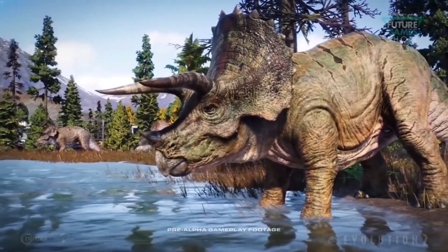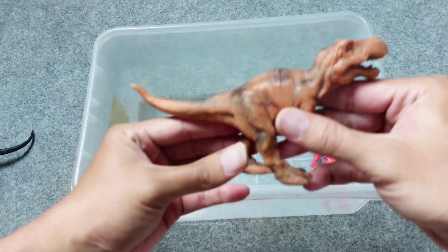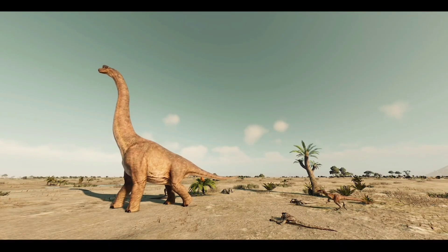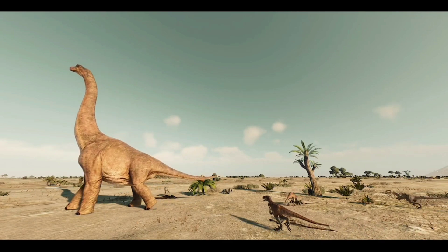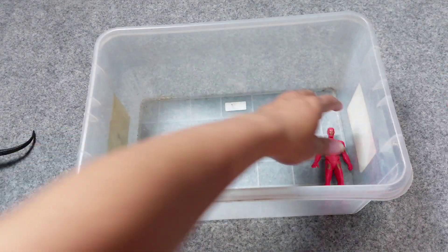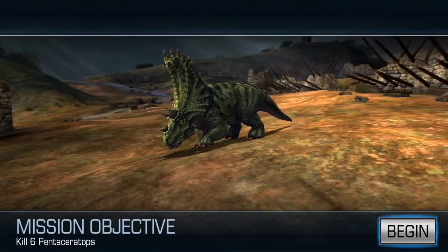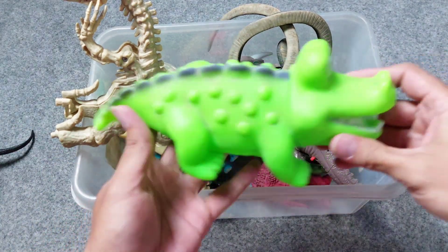There are two Spinosaurs that we have reviewed together. And this is brown T-rex. Wow, awesome T-rex! And the next one, there is Iron Man.